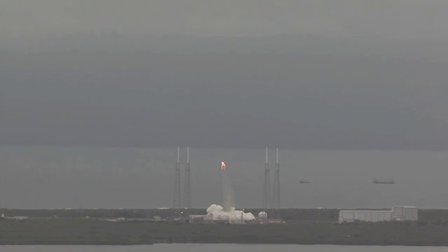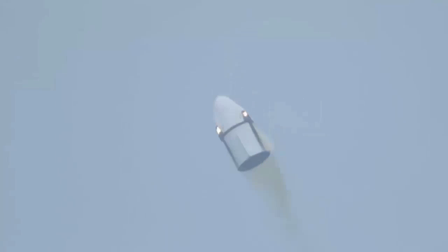And we have ignition. The Super Dracos have ignited and are pushing the Crew Dragon off the pad.